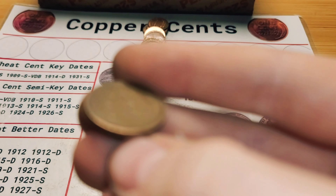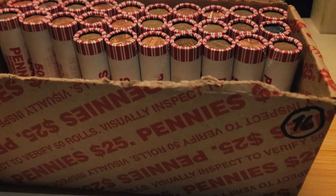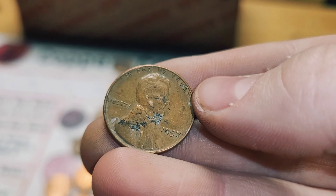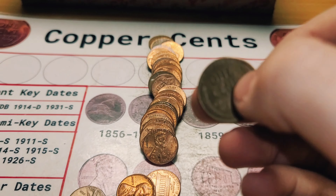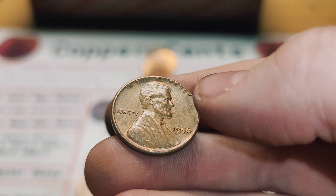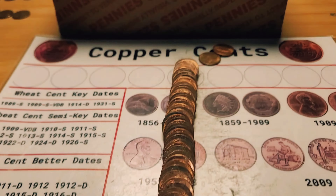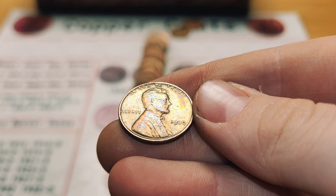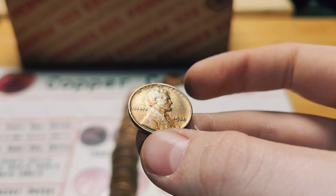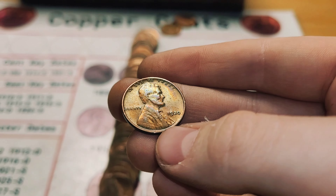Roll 23 and we have another wheat penny from 1950, Denver. Same roll and we have another wheat penny from 1957. Roll 24 and we have a wheat penny from 1956. Roll 27 is yet another wheat penny ender — our wheat penny ender is, oh my god, 1930! So this one is actually going to go in my personal collection book because it's nicer than the one I have in there. Very cool.